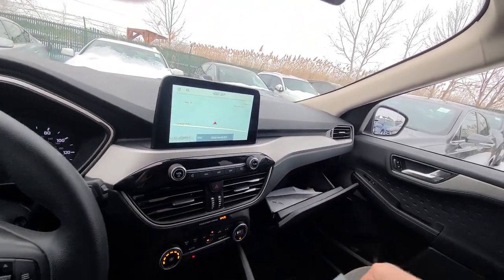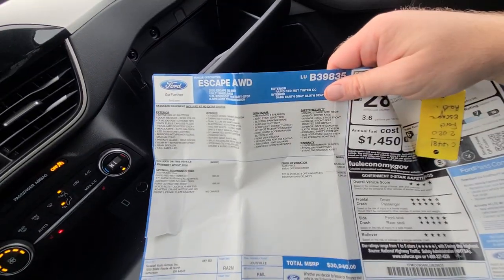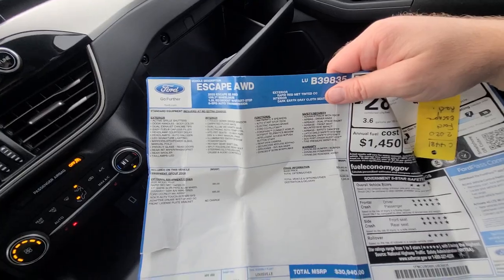The manual and even the original sticker is still in the vehicle — $29,695 plus $1,200, a $30,000 truck.